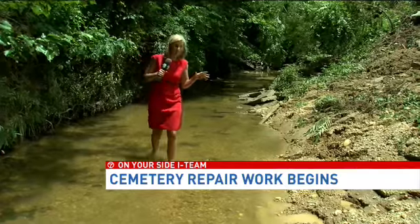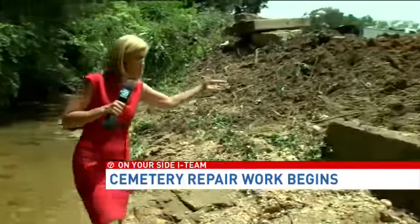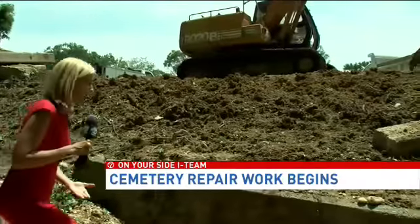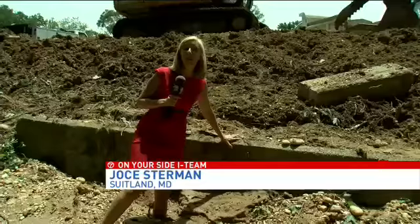Work has now begun to clean up this mess that can be blamed on Saturday's flooding. All this mud is what washed out because of the flood water. It took with it this retaining wall that's now being replaced.